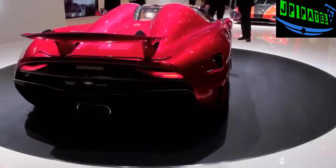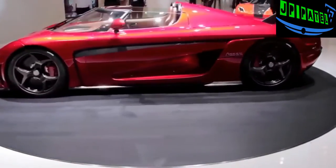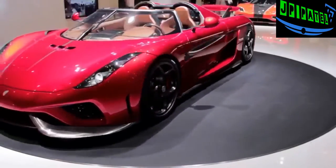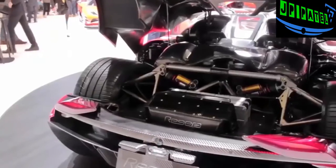This is the production version of the Regera concept unveiled last year. It's the latest offering from the Swedish boutique exotic car maker, pairing an 1,100-horsepower 5-liter twin turbo V8 with three electric motors.